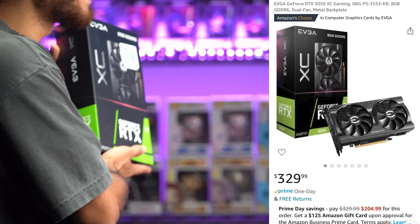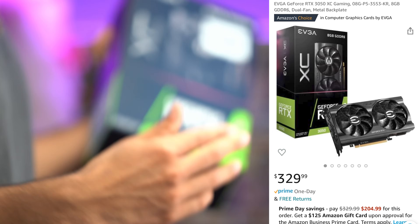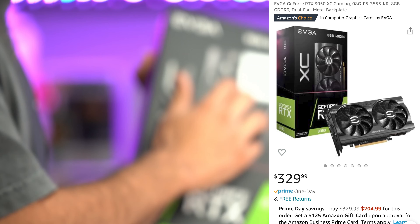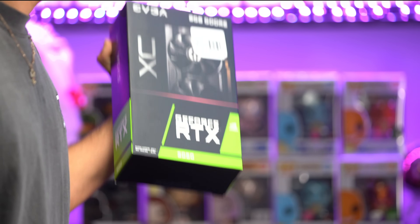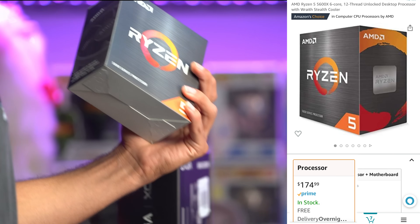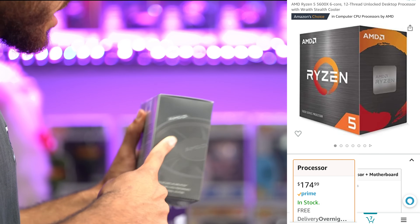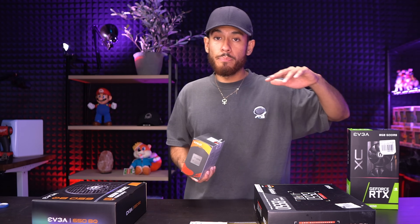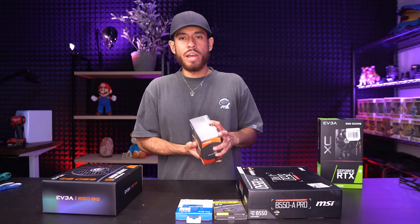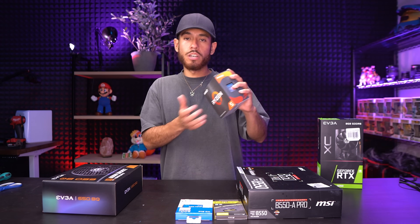Our graphics card is the RTX 3050. All graphics card prices have gone back down — we are at current record lows. This 3050 by EVGA is 330 bucks. It's a beast card — 240 FPS on eSports titles. For our CPU, the 5600X, this is a 6-core processor with a stock heatsink. Not only will it help our 3050 maintain constant frames without bottlenecking, it's also great for rendering, content creation, and streaming. Great CPU.